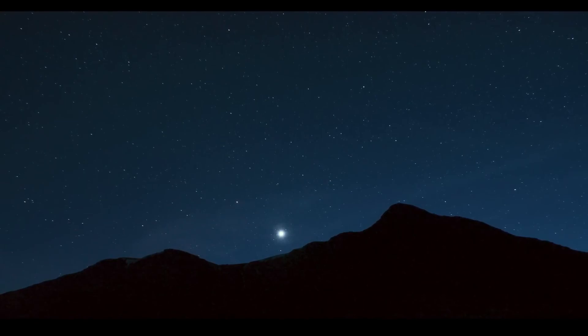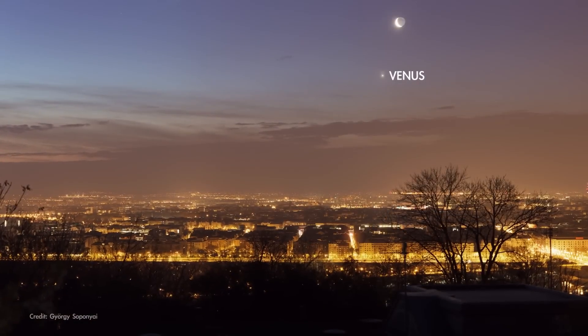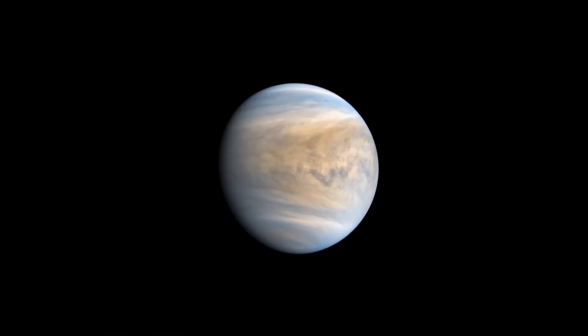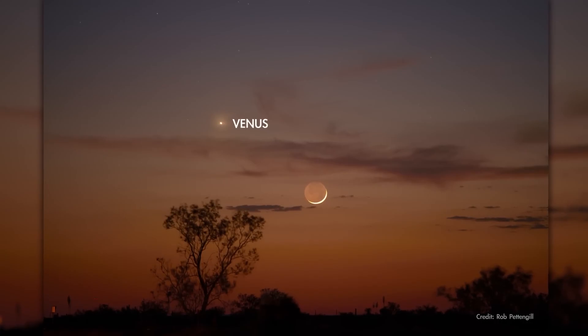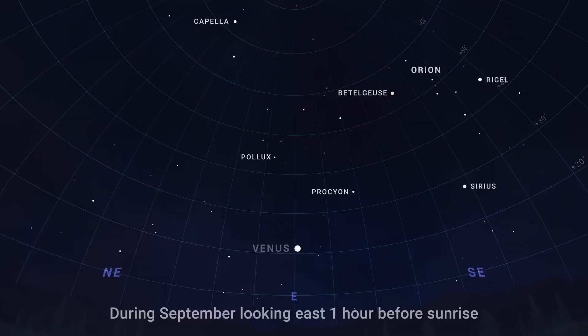After brightening our evening skies for most of this year, Venus has now switched over to being a morning sky object. Look for the superheated, cloud-covered planet as a bright beacon in the eastern sky before sunrise throughout the month. It'll appear fairly high in the sky from the northern hemisphere, reaching 30 to 40 degrees above the horizon by month's end, depending on your latitude.